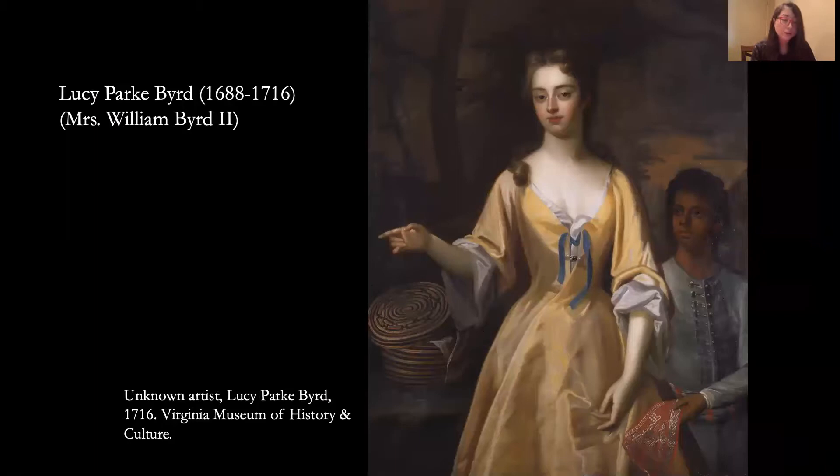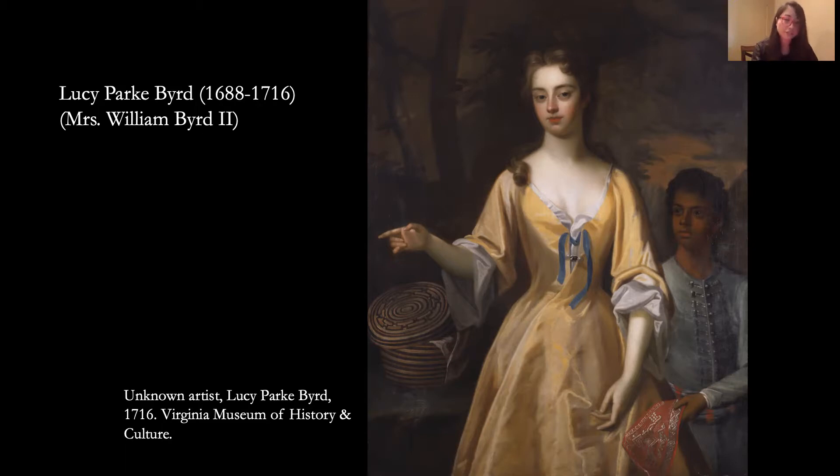Lucy Park Bird was born in Virginia in 1688 and married William Bird II of Westover Plantation in 1706. William Bird was a tobacco planter, a trader involved with the Southeastern Indian trade and the African slave trade, and a colonial official. William also kept a daily diary, and one that survives records the years 1709 to 1712. This diary is the most detailed record of Lucy's life, although it is all from William's perspective and extremely biased. Lucy herself left very little behind, but luckily she did leave us with this incredibly rich portrait.